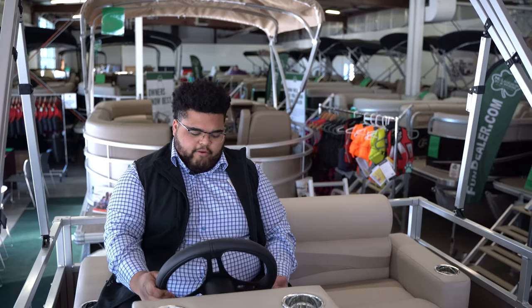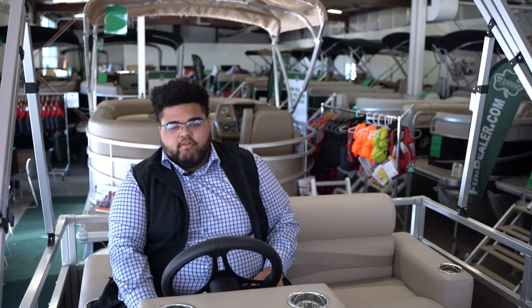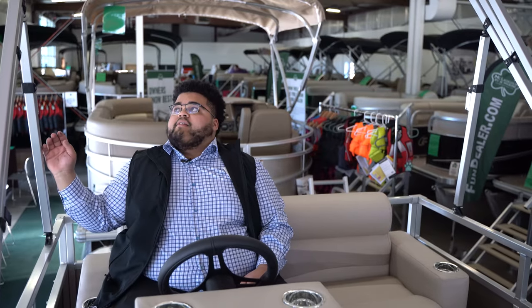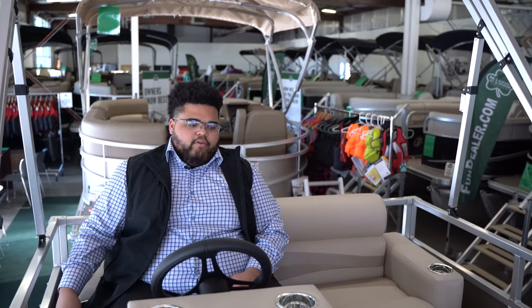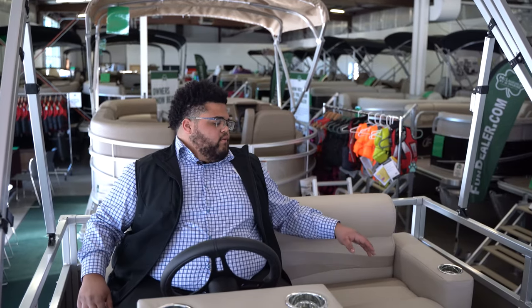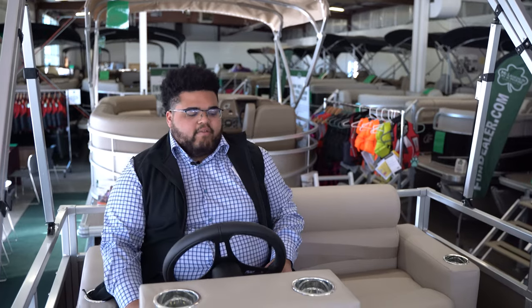On your helm you have your steering wheel, your navigation light switches, as well as two USB charging ports. This boat has a bimini top on it so you can get out of the sun when you're out on the lake. There are four cup holders in this boat — one on either side of the back bench as well as two on top of the captain's helm.